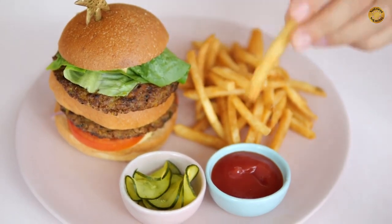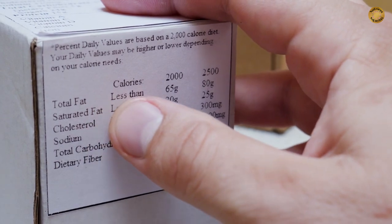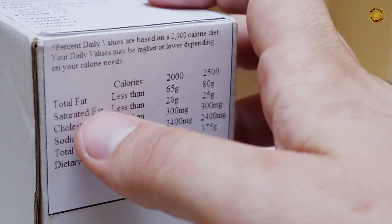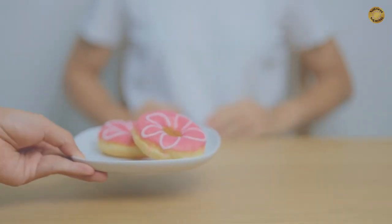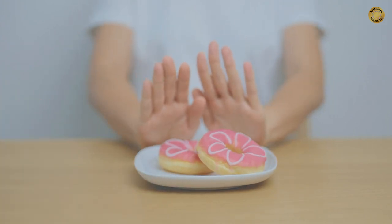Unfortunately, a lot of our favorite foods are loaded with trans fats. The key is reading the nutrition labels on everything we eat, which is critical. Examples of trans fats include fried foods, cakes, cookies, chips, donuts, and the list goes on.